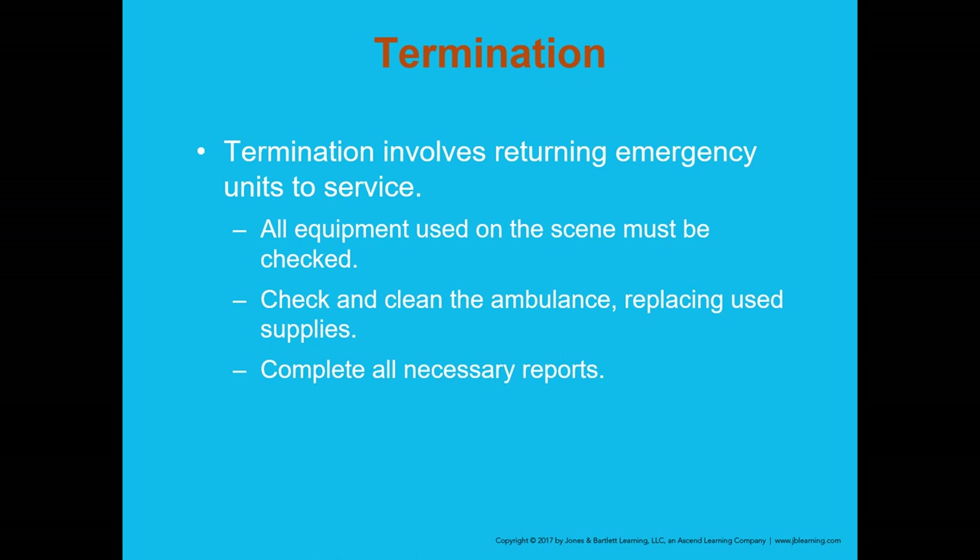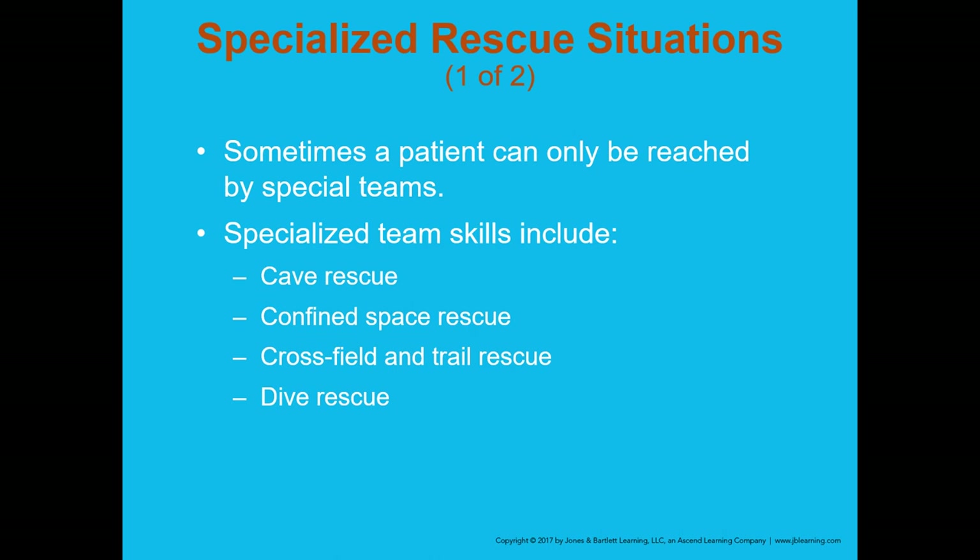The termination phase involves returning emergency units to service. All equipment must be checked and replaced. Clean the ambulance — these are generally messy events, not just from the patient but from mud, dirt, debris, oil, and fuel — so spend time making sure everything gets properly cleaned.